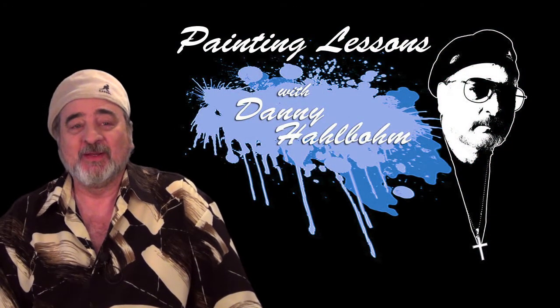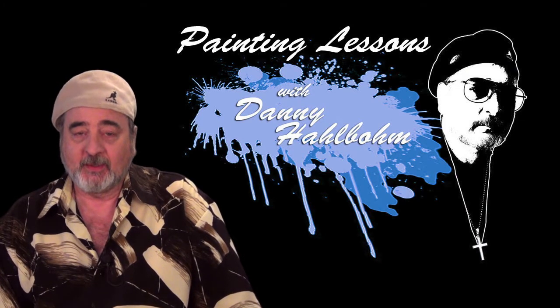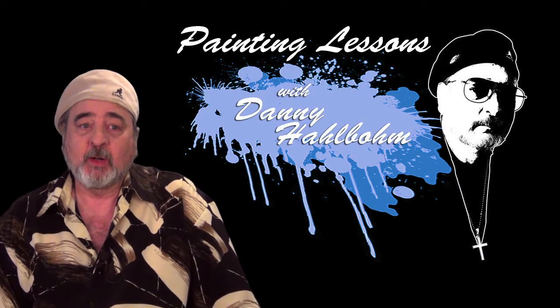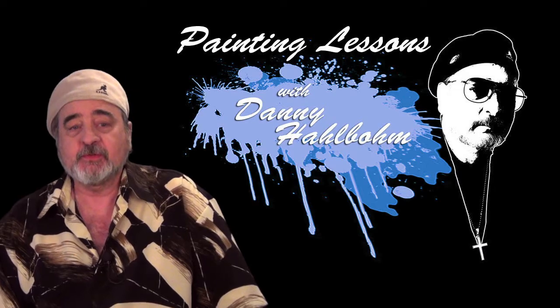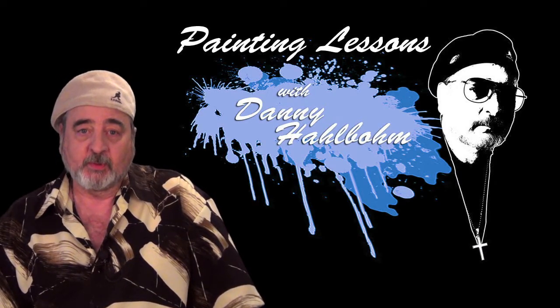Hi, I'm Danny Halbo. I would like to welcome you to Lessons in Oil Painting with Danny Halbo. I've been painting for about 40 years, and my work has sold over 8 million copies around the world. I would like to share some of the secrets of painting I have learned in those 40-plus years.